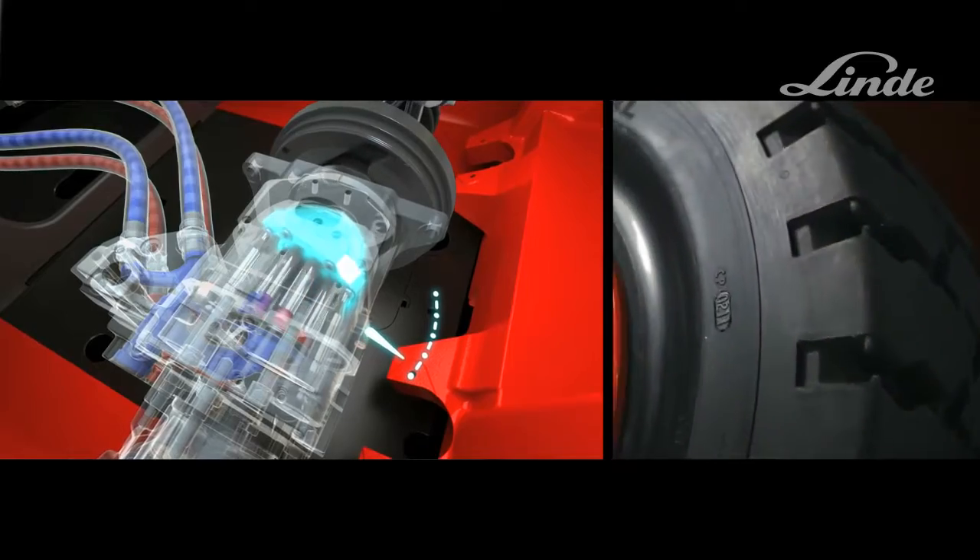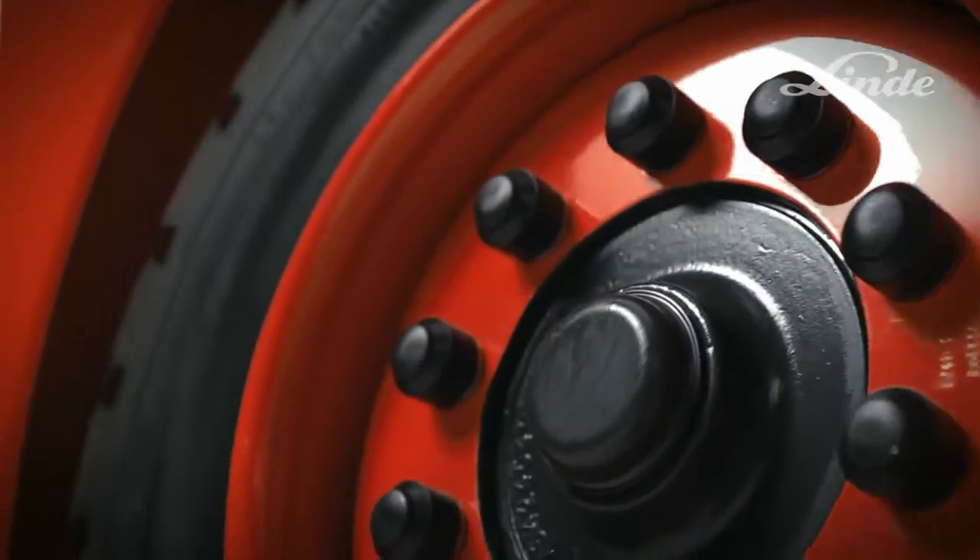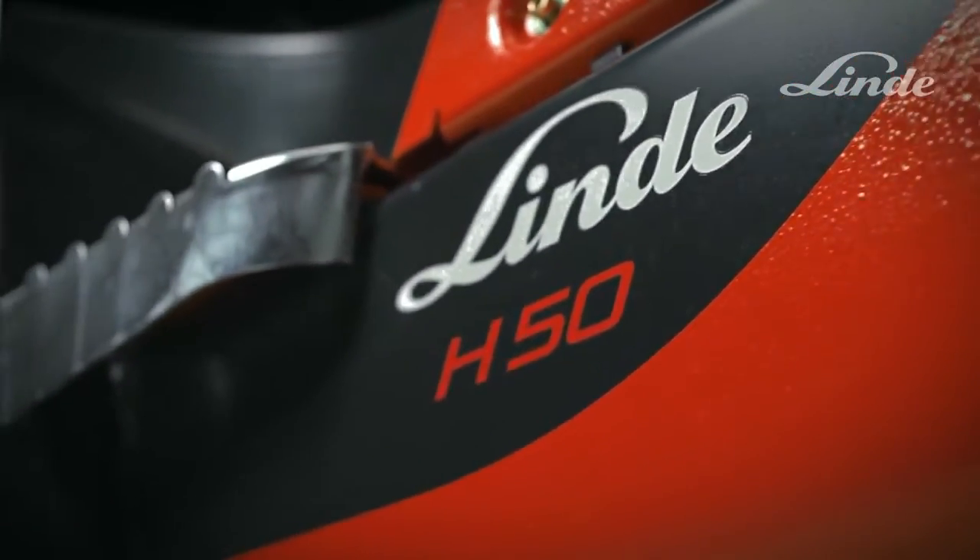The truck then drives backwards. The Linde hydrostatic transmission does not require parts such as brakes, a clutch or a differential, which are susceptible to damage and wear.